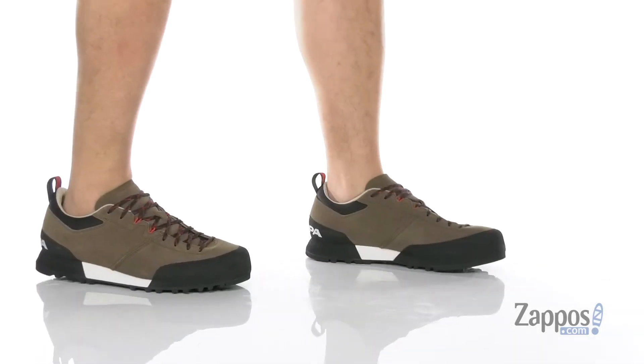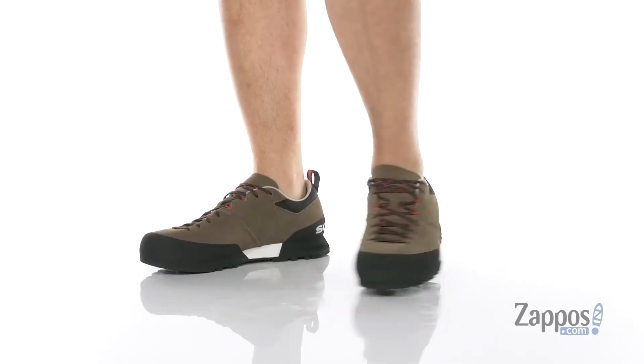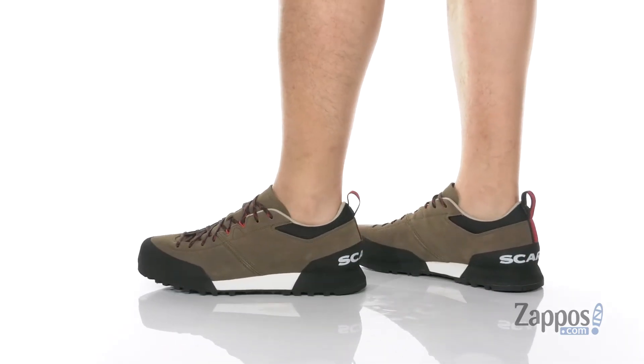It's Andrew from Zappos and this is Kelopy from Scarpa. This fantastic trail hiking shoe from Scarpa features a combination of durable suede and breathable mesh, and a unique lace-up design provides a secure fit around the foot.